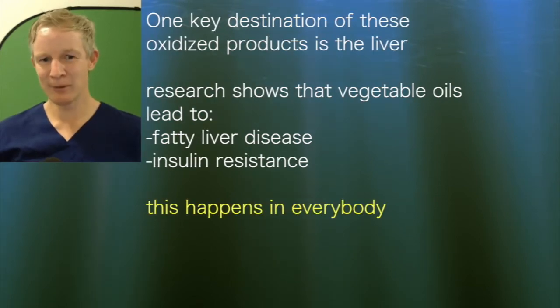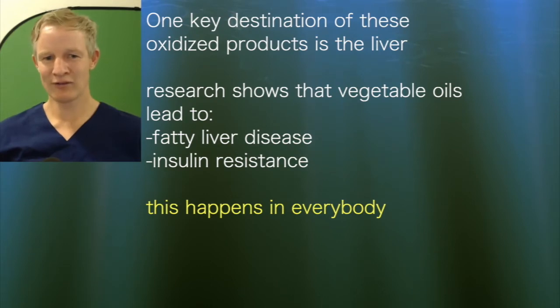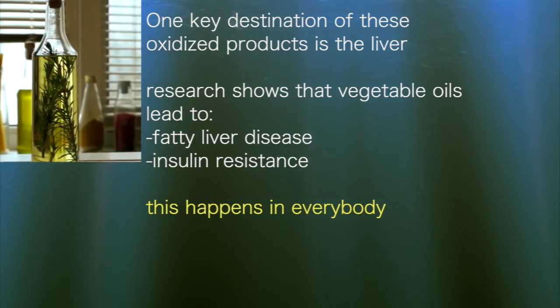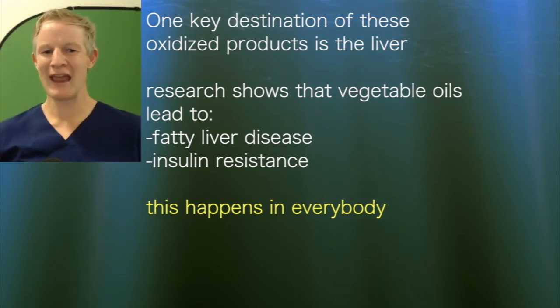One of the biggest recipients of these oxidised products is the liver. We have very good evidence that consuming oxidised seed oils actually leads to fatty liver disease and contributes significantly to insulin resistance. And this happens in everybody.